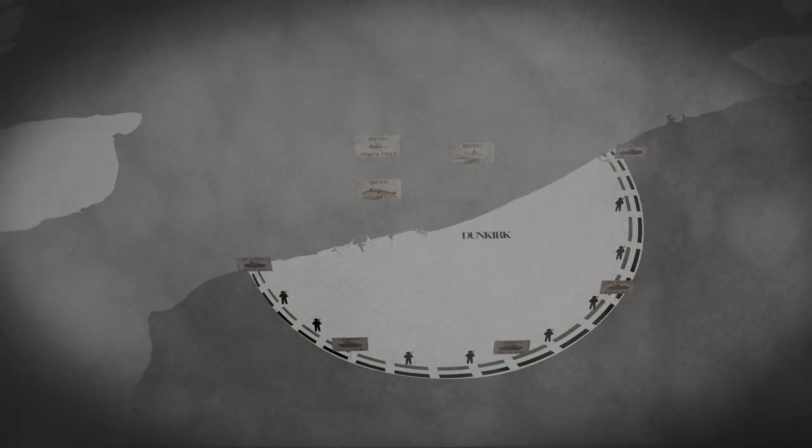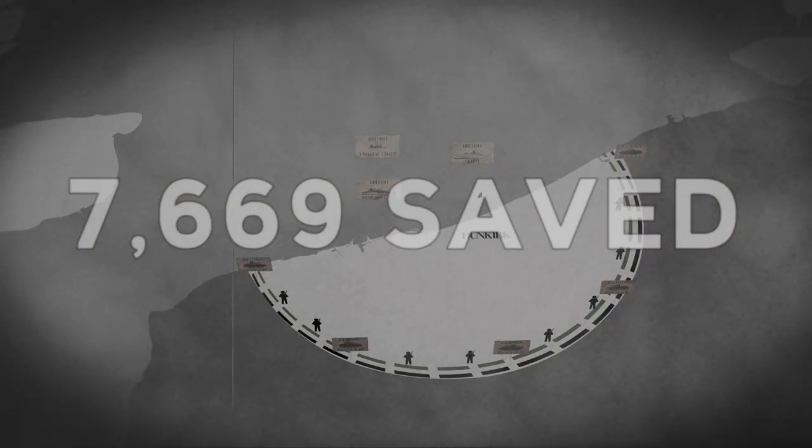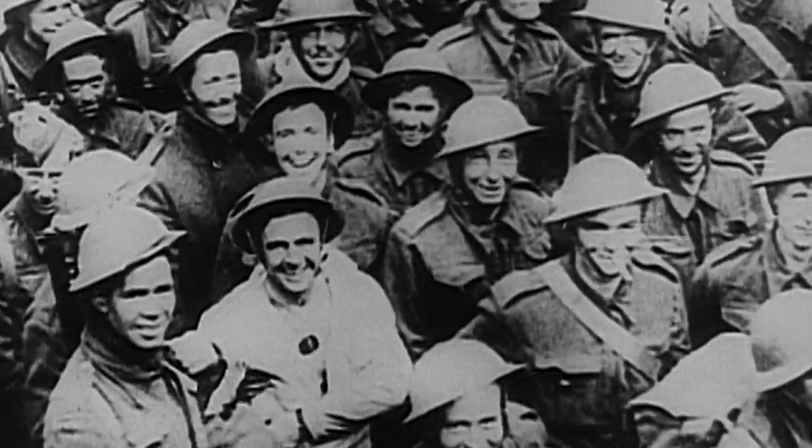By the end of the day, only 7,669 troops are evacuated. May 28th. The dogfights continue until, at last, some gathering clouds above provide cover for the Allies below. The planes cannot fly, and they cannot attack. For the troops on the beaches of Dunkirk, this is a welcome moment of relief.